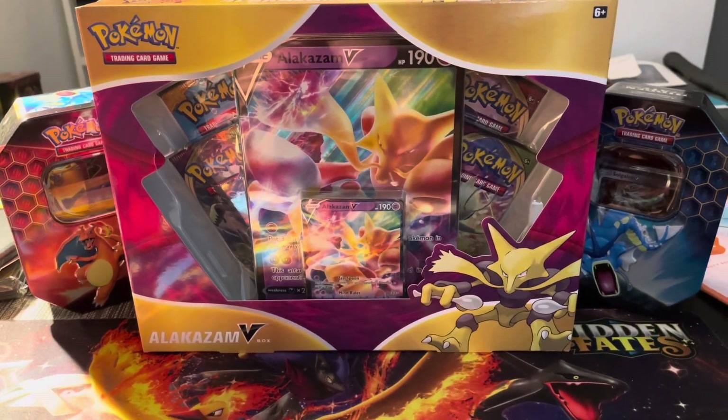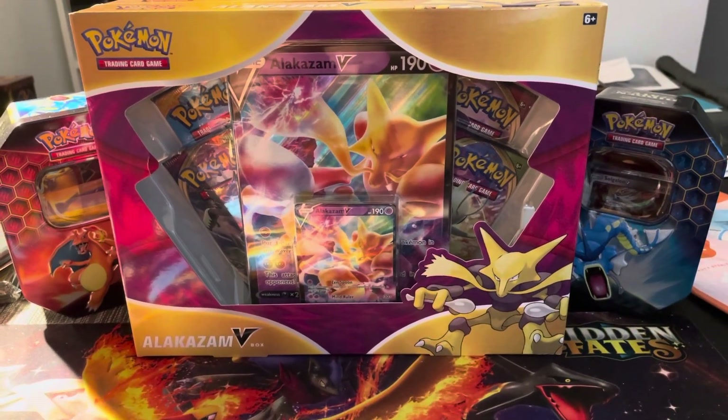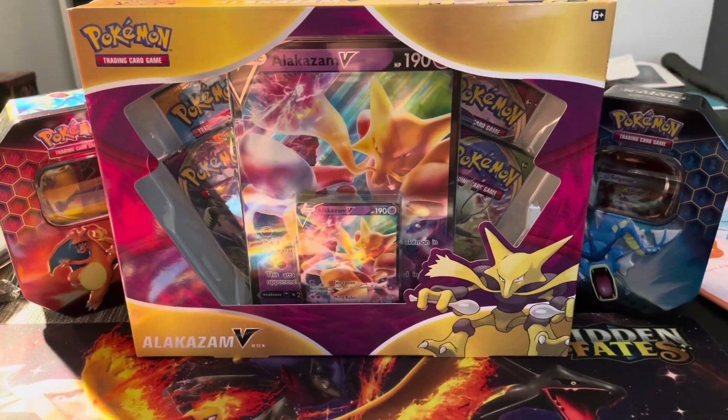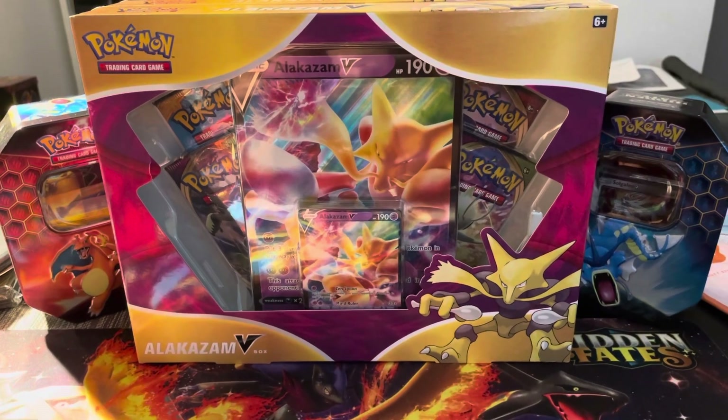I really love these boxes because Alakazam is one of my favorite Pokemon. Thanks so much everybody for watching. Please consider subscribing to the channel, smashing that like button, and hitting that notification bell. It does go a long way for the YouTube algorithm.